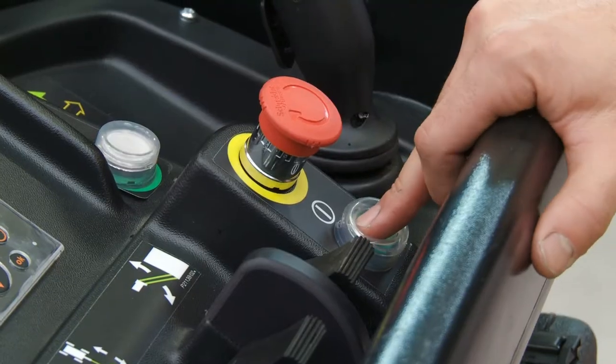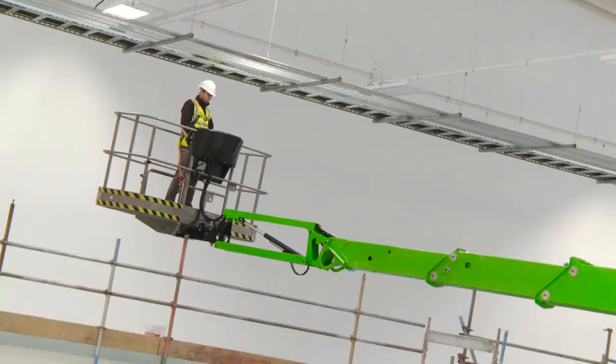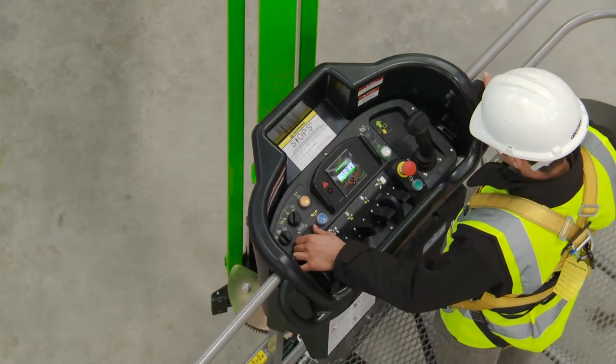By simply raising or lowering the levers while pressing and holding the green power button or foot pedal, the user can easily and accurately move each boom individually or together to position the basket.